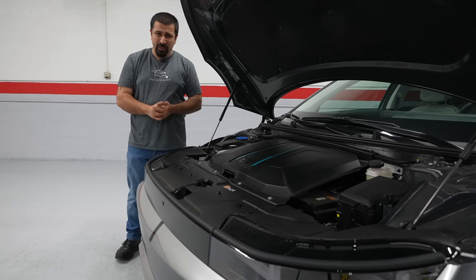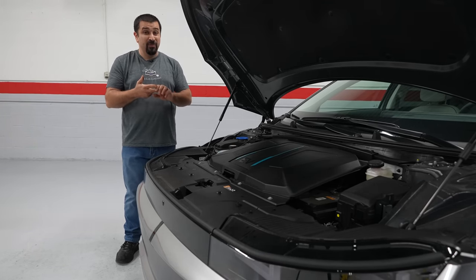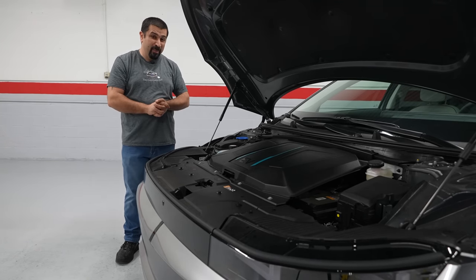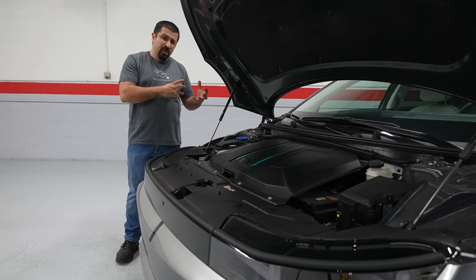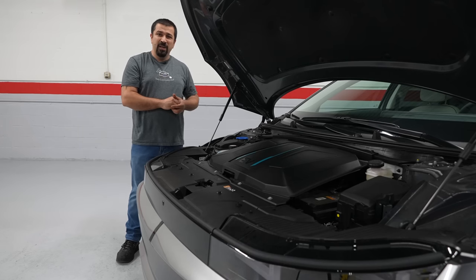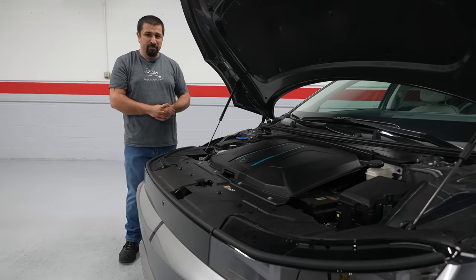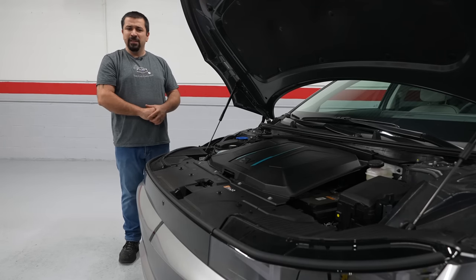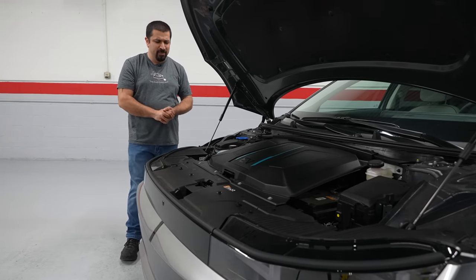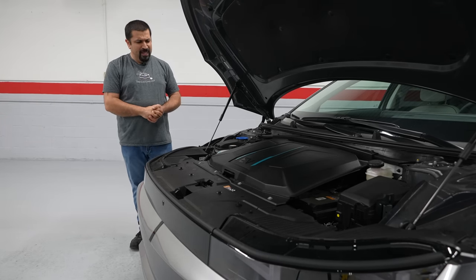The Hyundai Ioniq 5 has two cooling systems: one for the front motor — if you have an all-wheel drive model — and the front inverter, which does all the magic of converting electricity for that motor from the battery. Then you have a rear motor and a rear inverter. All Ioniq 5 models will have a rear inverter and rear motor because they're normally rear-wheel drive. If you have an all-wheel drive model, you have both. There's a dedicated system to cooling these components, and then there's a completely separate cooling system for the battery.